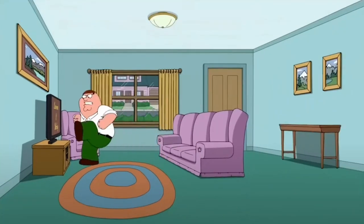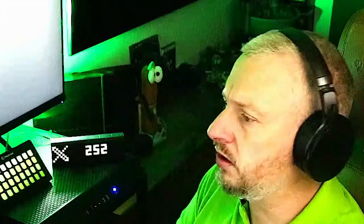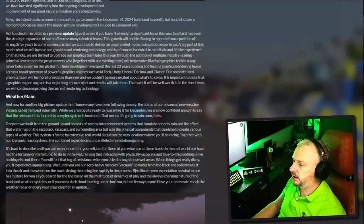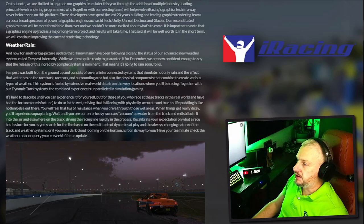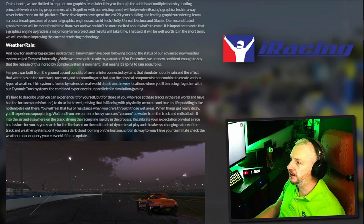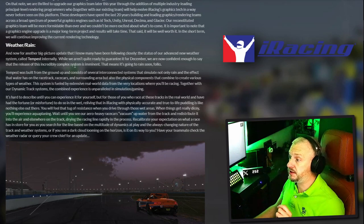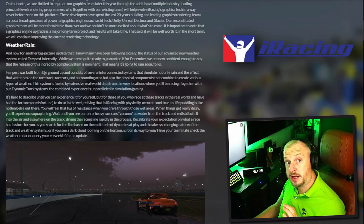Well, hashtag soon - but I want it now! We're hoping it comes in December in the new build. Here is the said blog, and you can see a lovely MX5 with some rain. Here's what they have to say about the weather and rain: 'Now for another big picture update that I know many have been following closely - the status of our advanced new weather system called Tempest internally. While we aren't quite ready to guarantee it for December, we know confidently enough to say that the release of this incredibly complex system is imminent.' That means it's going to rain soon.